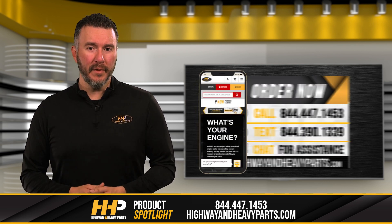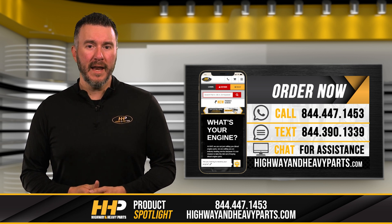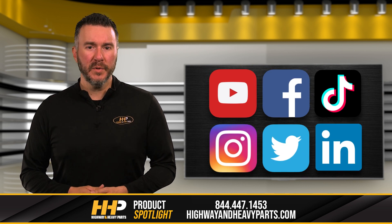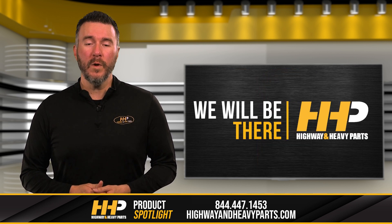If you're looking for a reliable and affordable solution to your diesel engine coolant loss issue, you can call our certified technicians at 844-447-1453 or chat with us online at highwayandheavyparts.com. Be sure to like this video and hit the subscribe button on YouTube, Facebook, and all our other social media channels to stay up to date on all news and information from Highway & Heavy Parts. From diagnosis through delivery, we will be there.